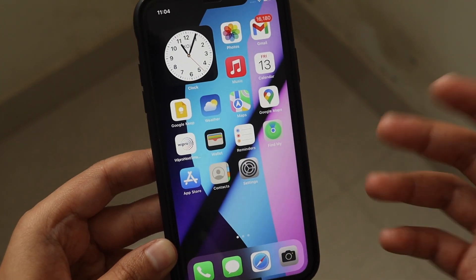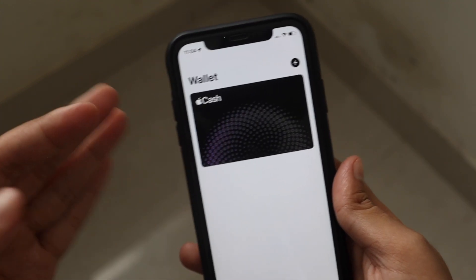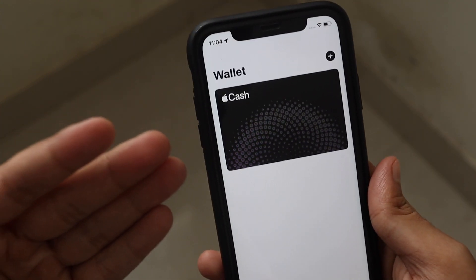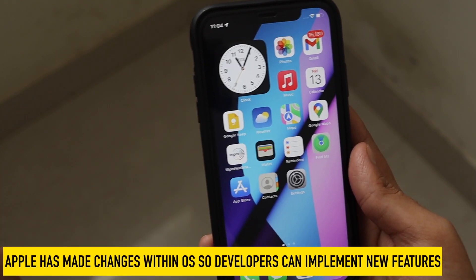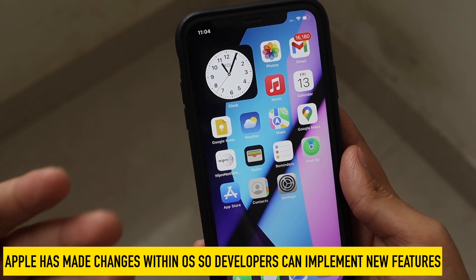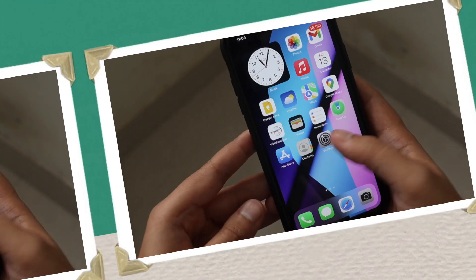The most notable improvement Apple has made is with Apple Wallet. Instead of saying Apple Pay Cash, it now only says Apple Cash. They have also included many new features aimed at developers to implement in the operating system.